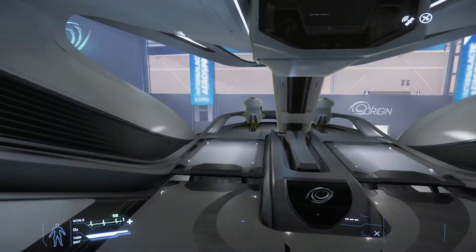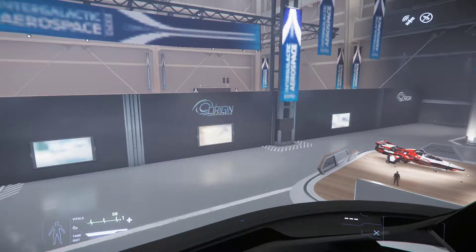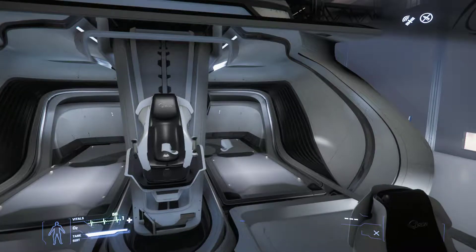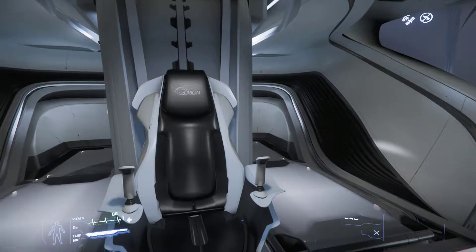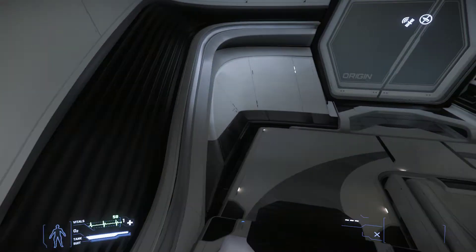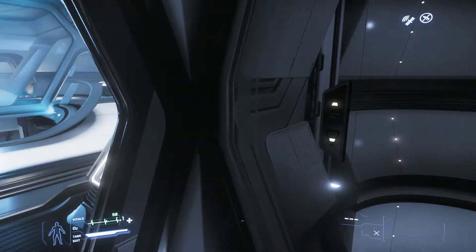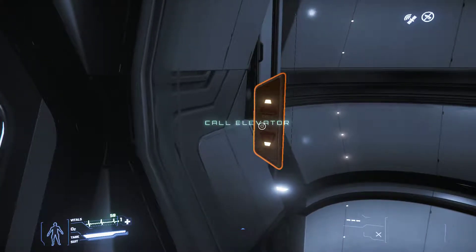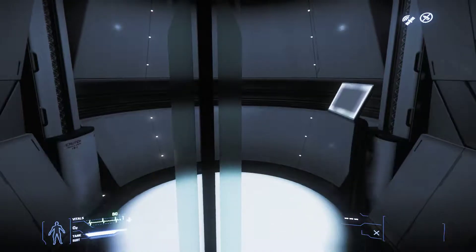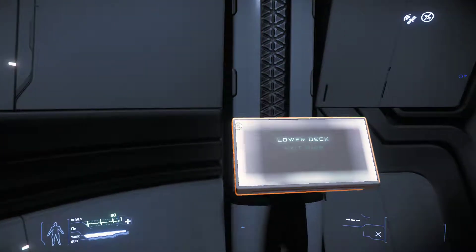This must be the bridge — yes, this is the bridge. The bridge is absolutely beautiful. Look at these chairs — very, very high luxury chairs. There are two variants to this ship: the Explorer and a pure luxury ship. I happen to enjoy the luxury version of this ship, but the exploration variant has its merits.